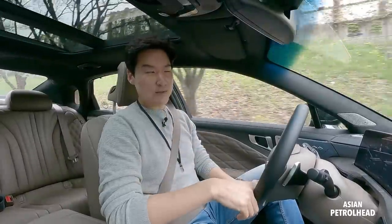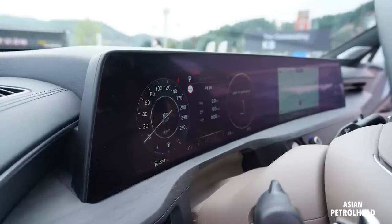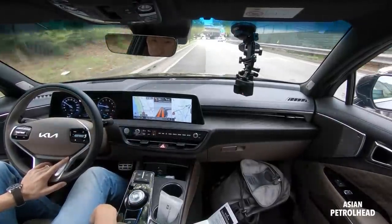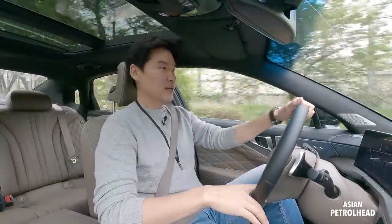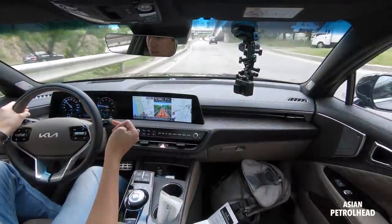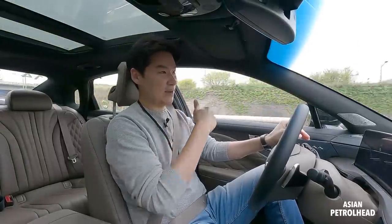Let's talk about screens for a second. We have two curved 12.3-inch screens — one for the gauge cluster and one for the infotainment. We also have a 12-inch head-up display, and Kia says that it's about 50% larger than before. It's showing me the current speed, speed limit, turn-by-turn directions, and whether there is a car on my blind spot left and right.